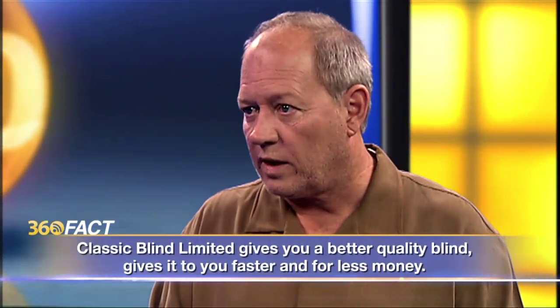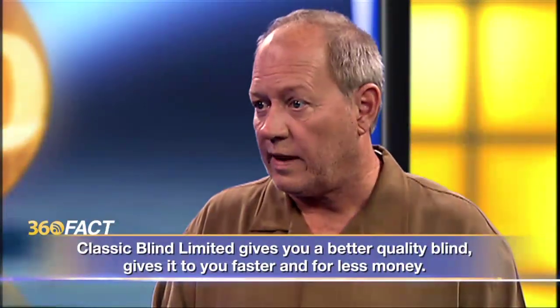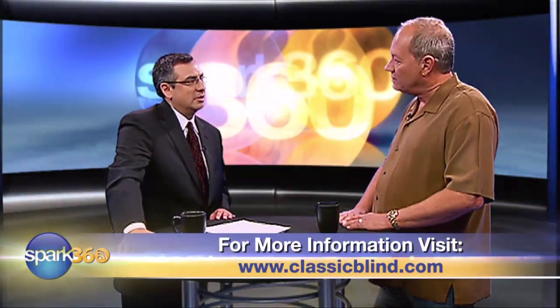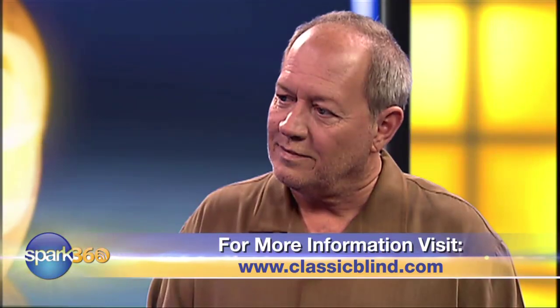When a lot of folks hear 'specialized segment of a market,' they think specialized pricing is going to be a little bit higher. How would you counter that? One thing is we do bring everything in from China. The other thing that helps is using the same factory for the last 15 years. It helps that we grow our business every year — as we get bigger and bigger, our prices get better and better. We really watch out for our overhead so we can continue to provide the best pricing in the industry. Reed Wei is the owner of Classic Blinds. For Spark360, I'm Rene San Miguel.